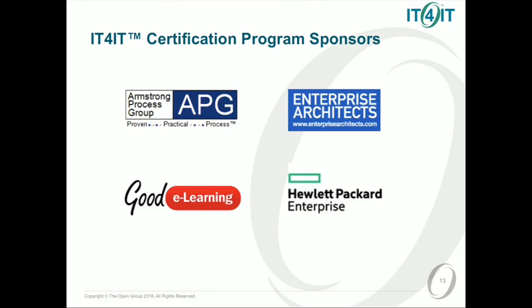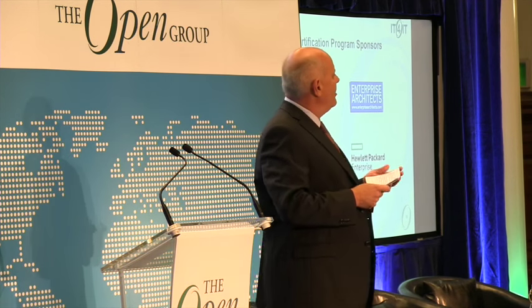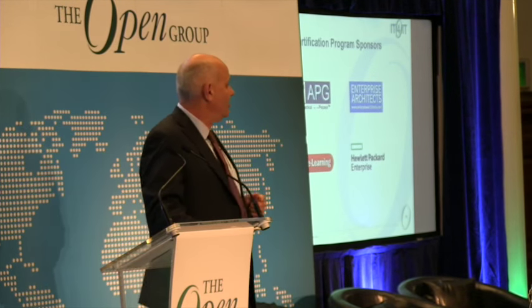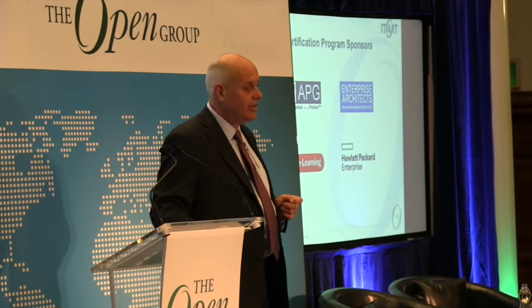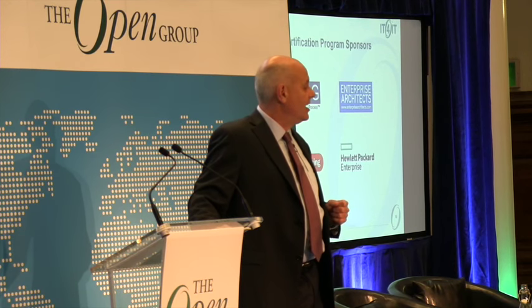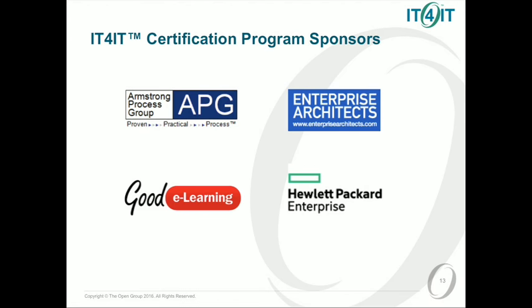In order to launch these new programmes, we can't do everything with the funding that the Open Group has. We had some forum sponsors, and without them we wouldn't have been able to get here at least as quickly as we were able to do. So specific thanks to Armstrong Process Group, Good E-Learning, Enterprise Architects, and Hewlett-Packard Enterprise for their sponsorship of the programme. Please do go and see the exhibitors and any of those accredited training organisations who are here this week.